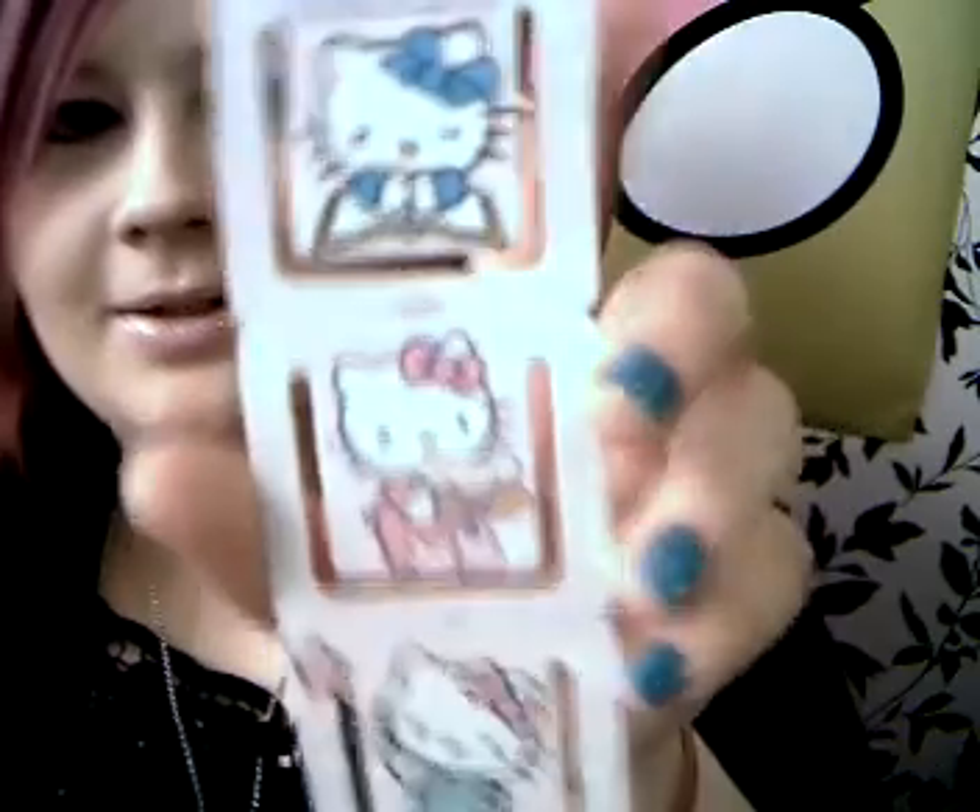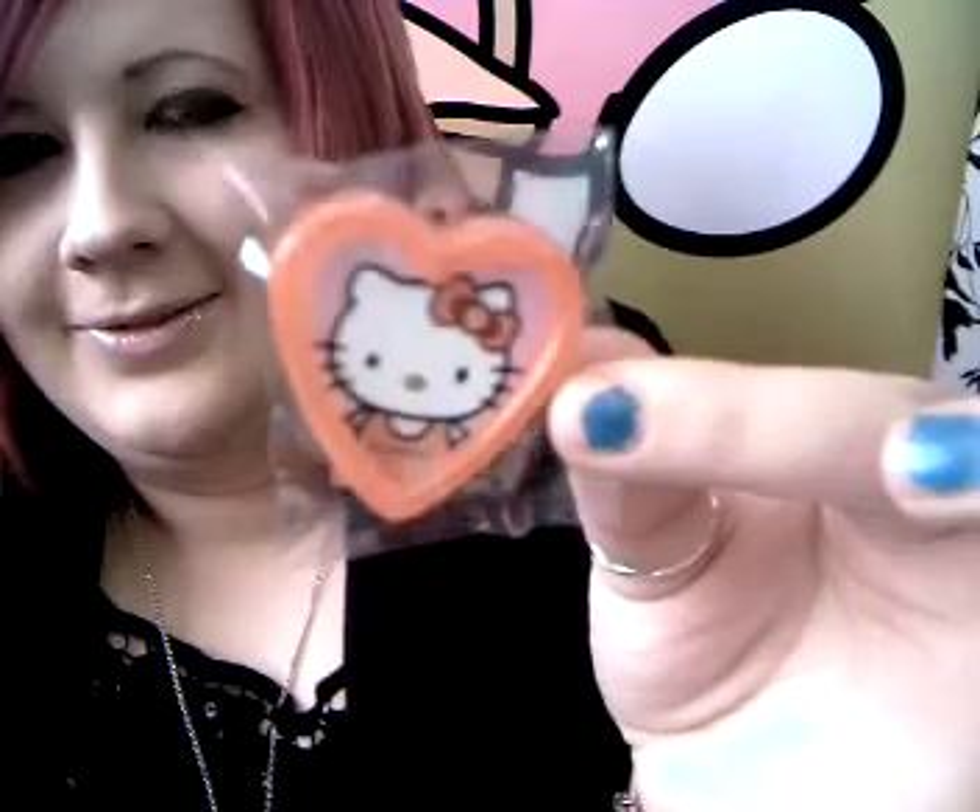And then you get these, which are bookmarks, and there are different designs on the back. And then you get a tiny little photo frame that's got Hello Kitty in it, but you can use it as a necklace or something as well because it's got a little hook. And then you just get sweets that I don't really want. That's a pen that's got different colours in it. And sweets. That's it.